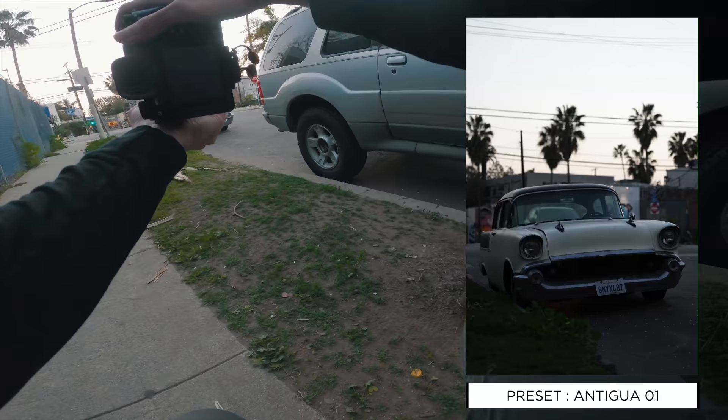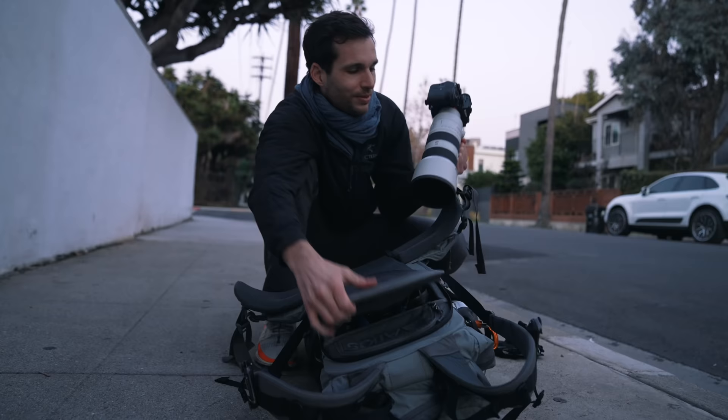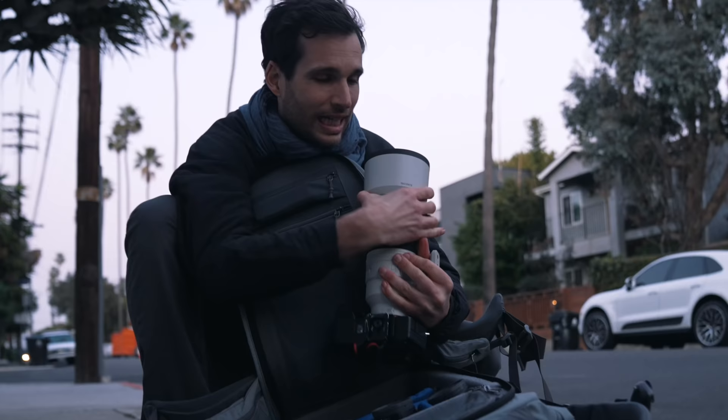Alright, we gotta get to the airport so I'm gonna wrap up and pack. The 70-200 is incredible, and every single person who's tried it has told me the same thing. I'm just extremely impressed every time I shoot with it, and it's only the beginning of this trip. If you're ready, make sure you subscribe, get out there, go shoot, try something different. I'll see you in the next one — have a beautiful day!